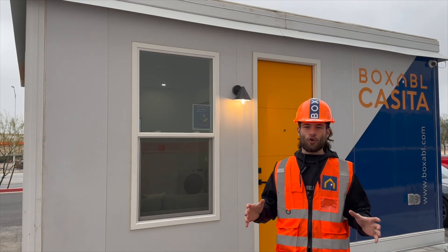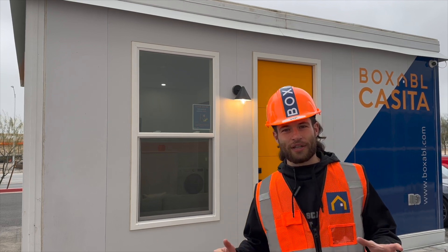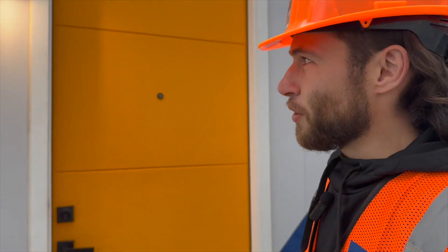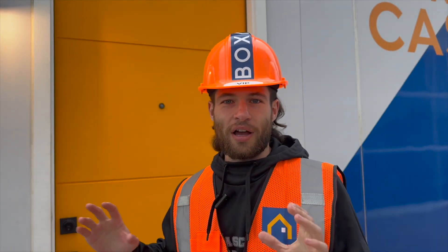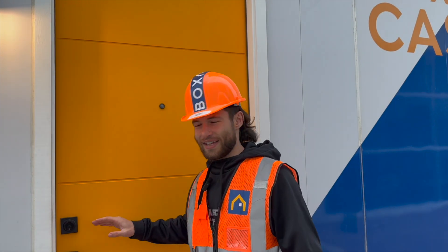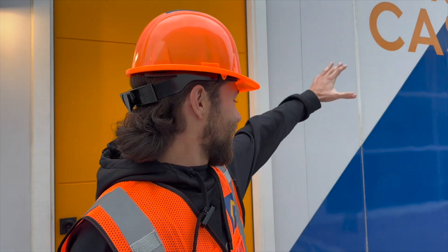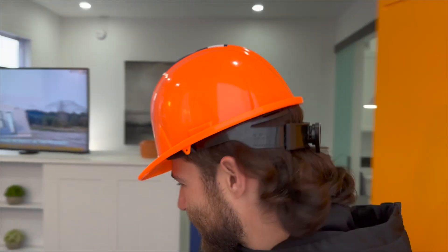Here's the current Boxable showroom unit. The last one we went into was the old version, and this is their brand new model. The door is a lot nicer — it's a huge yellow door, almost something that's quintessentially Boxable. I think it's their logo color and it's really unique. They've got cameras here too. I'm not sure if that comes standard or it's just for this public-facing demonstration unit, but when you come inside it starts a self-guided tour.